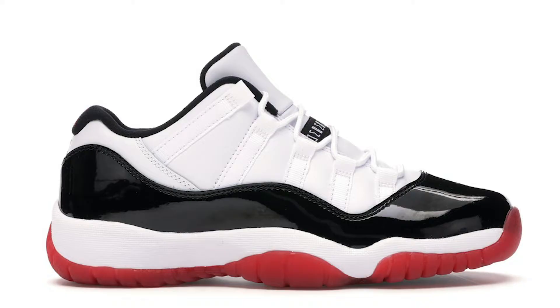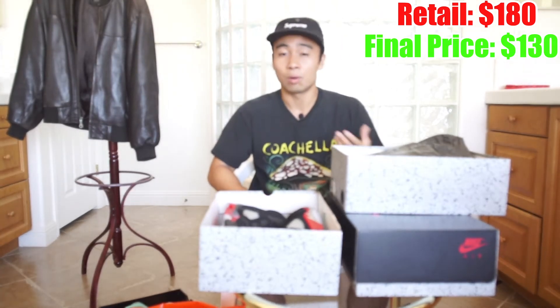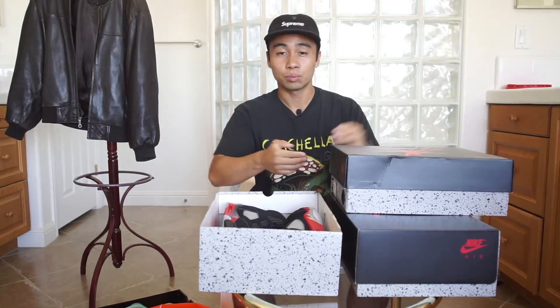I also grabbed a pair of size 11 Jordan 11 Bread Concords. The lowest ticketed price was around $180, dropped down to $130 after discounts. I quick-flipped them right outside the store — a dude was like 'those are my size, I'll pay you right now,' he couldn't believe they were even at the outlet. Super lucky day.